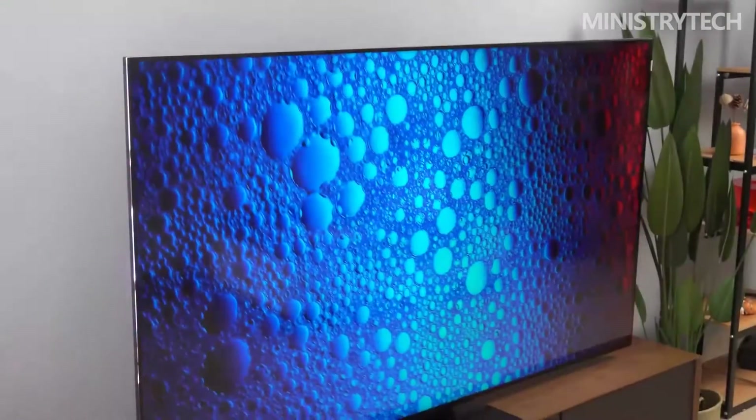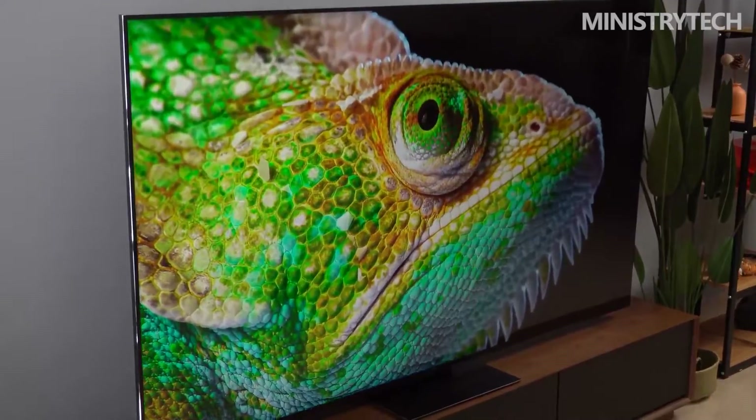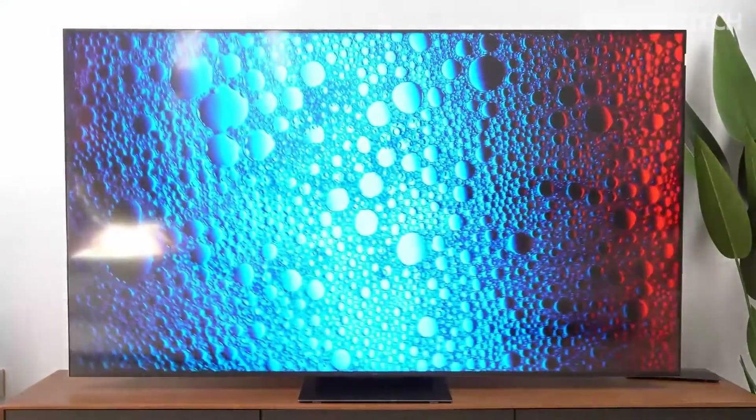What do you think of the new TCL TV? Write your opinion in the comments below. Thanks for watching, have a nice day, and see you soon.